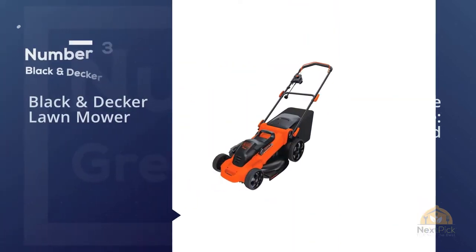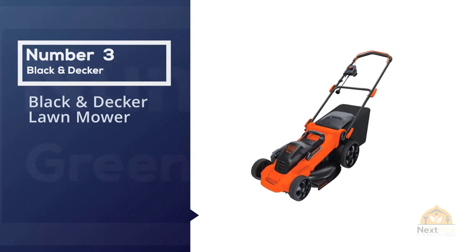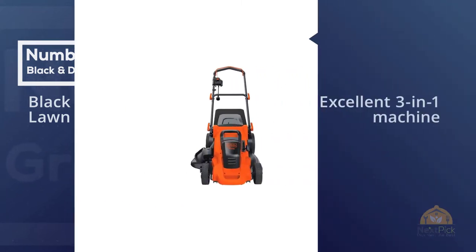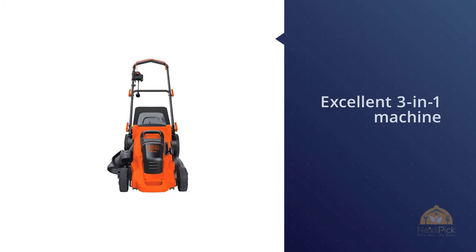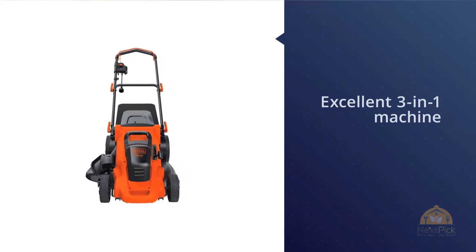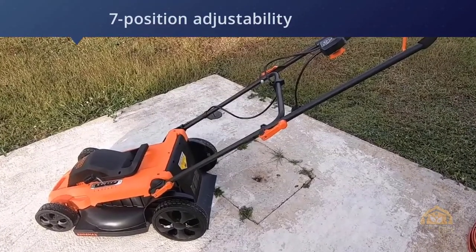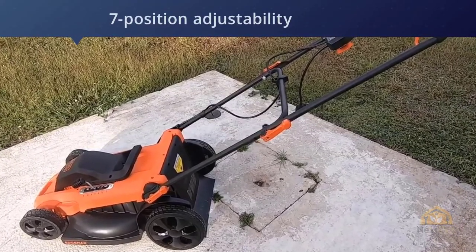Number three: the Black and Decker lawn mower. The Black and Decker MM2000 is an excellent three-in-one machine that is electric powered. The mower has seven-position adjustability for the most precise and clean cut. It has a 13-gallon collection bag that allows you to check the level of the collected grass.